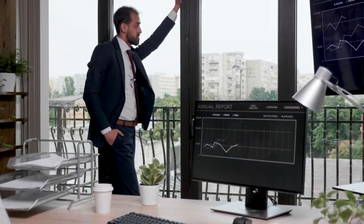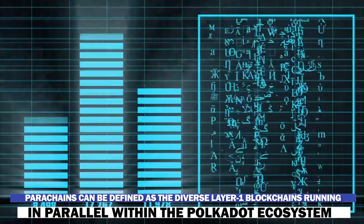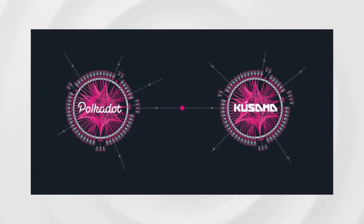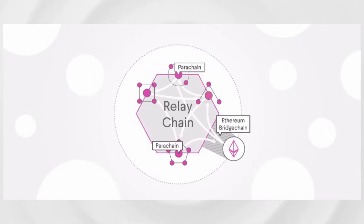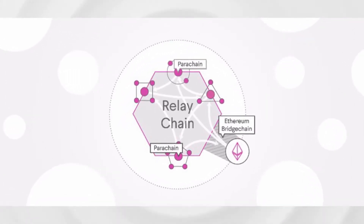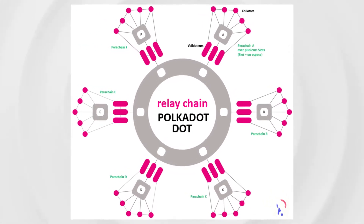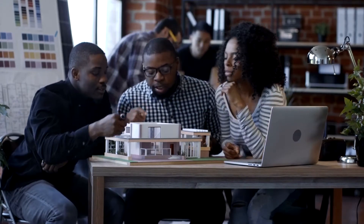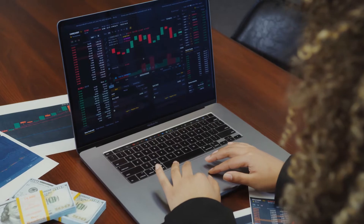Parachains can be defined as the diverse layer-1 blockchains running in parallel within the Polkadot ecosystem, on both the Polkadot and Kusama networks. Connected to and secured by the relay chain, parachains benefit from the security, scalability, interoperability, and governance provided by Polkadot. The demand for parachain-like, interoperable architectures in the DeFi space is currently at an all-time high.